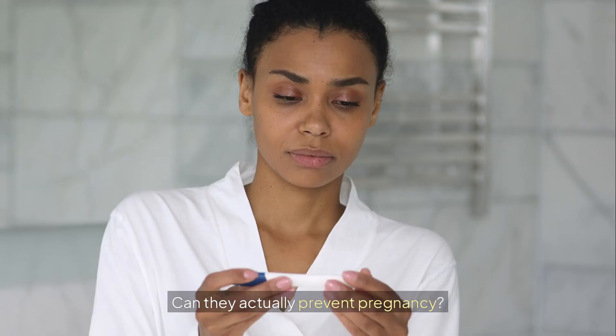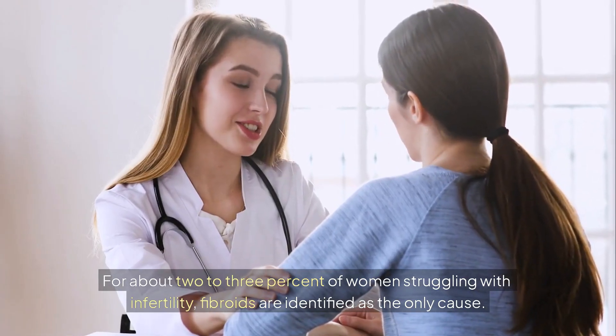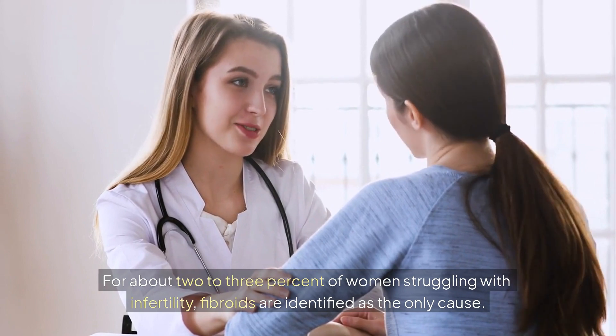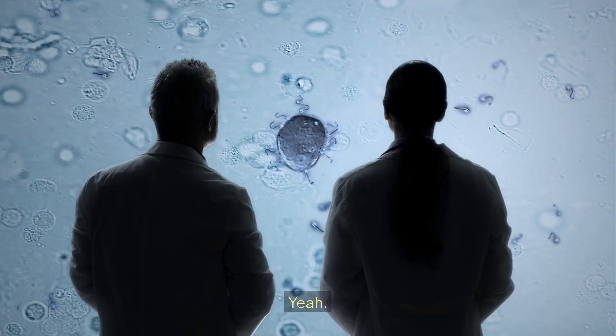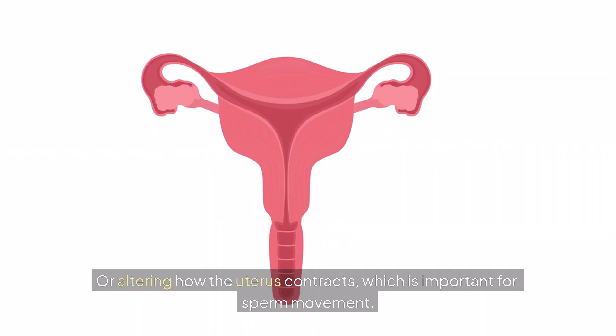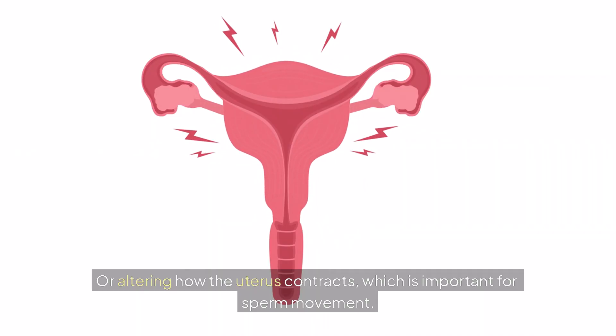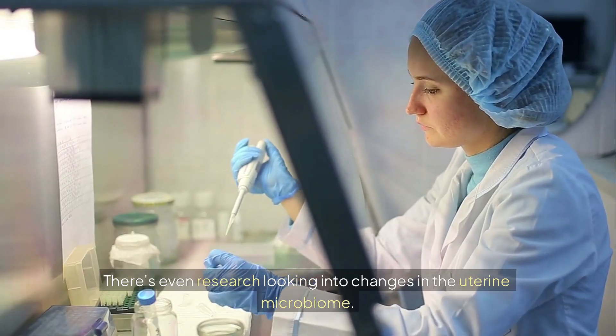And what about fertility — can they actually prevent pregnancy? In some cases, yes. For about 2 to 3% of women struggling with infertility, fibroids are identified as the only cause. They can interfere in a few ways: maybe physically blocking the fallopian tubes, or altering how the uterus contracts, which is important for sperm movement. There's even research looking into changes in the uterine microbiome.